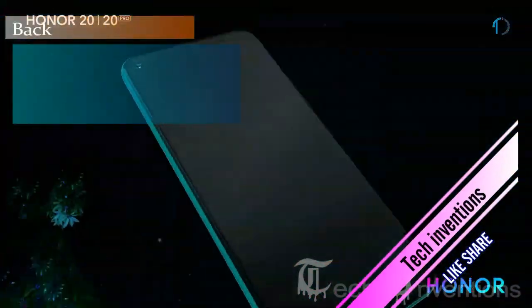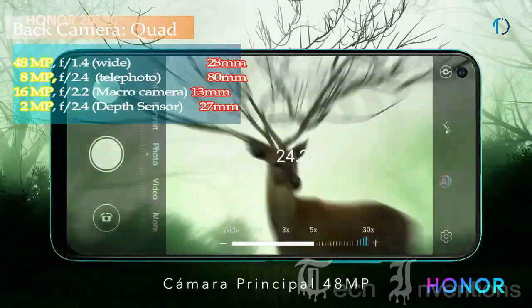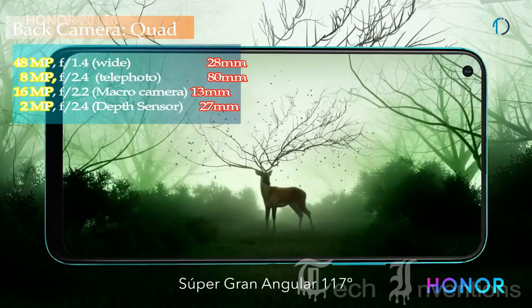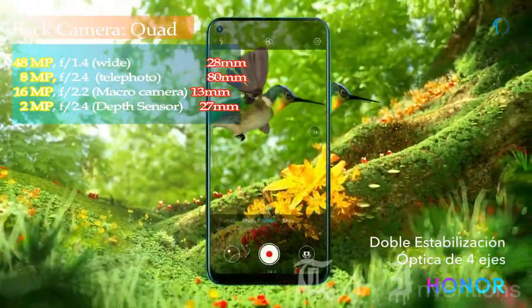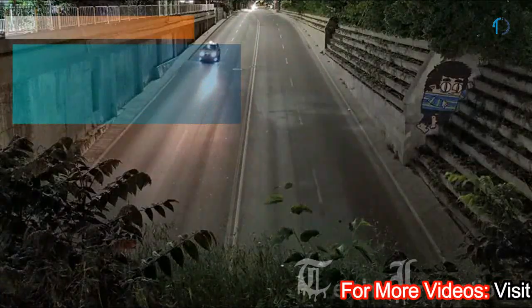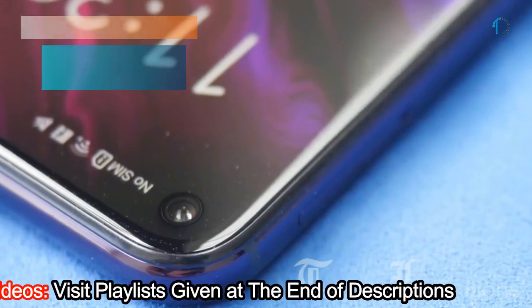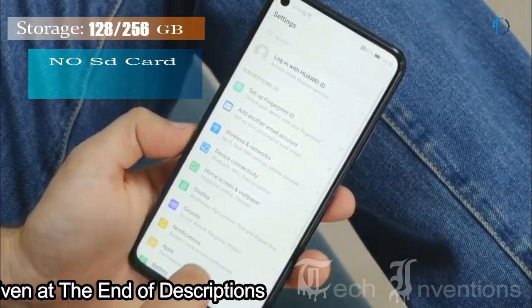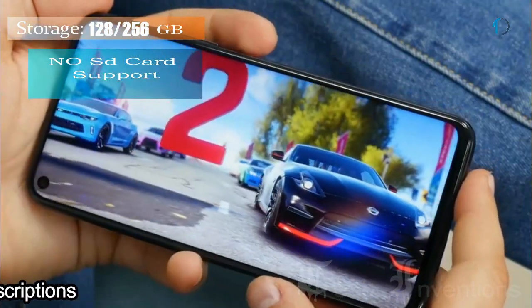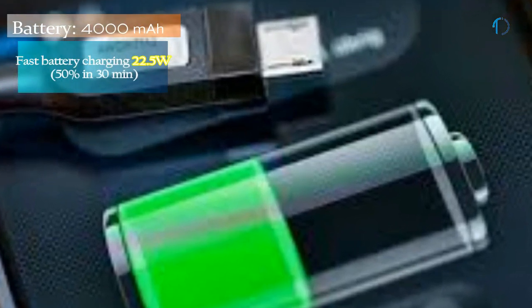The Honor 20 Pro has a quad camera setup on the rear consisting of a 28mm wide 48-megapixel main shooter with f/1.4 aperture, an 8mm 8-megapixel telephoto lens with f/2.4 aperture, a 13mm 16-megapixel ultra-wide sensor with f/2.2 aperture, and a 2-megapixel dedicated macro camera with f/2.4 aperture. On the front it has a 32-megapixel fixed-focus camera with f/2.0 aperture. It runs Magic UI 2.1 based on Android 9.0 Pie, with 128GB and 256GB storage options and no SD card slot. It is powered by a 4000mAh battery with 22.5-watt fast charging that can reach 50 percent in 30 minutes.